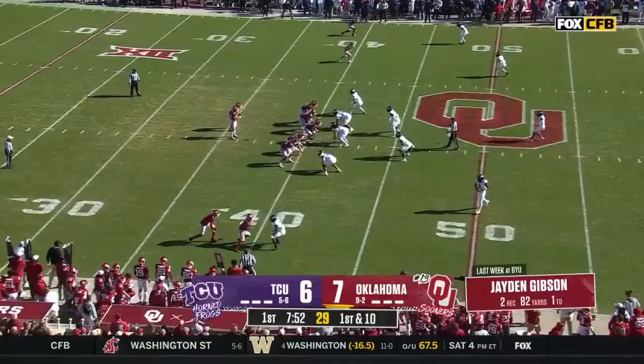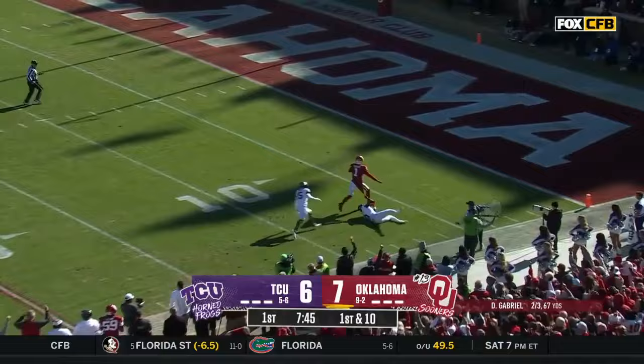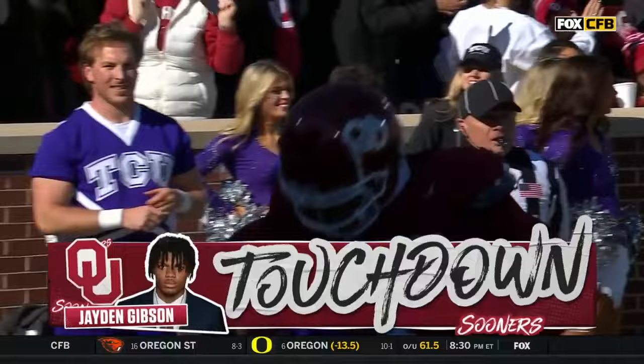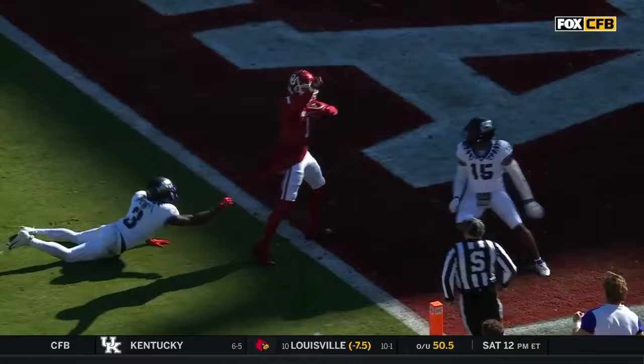Doing a great job of giving Gabriel time to throw. Now a streak route — Gibson again in stride. It is touchdown! Gibson playing him like a guitar right here. He does a wonderful job of getting over the top of him, grabs that ball, and I'm not quite sure what this is in the back end — and he saunters in there with a little high step action.